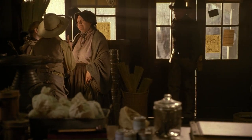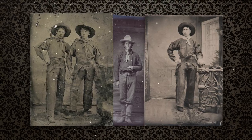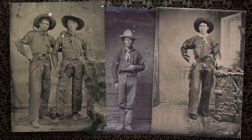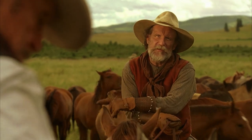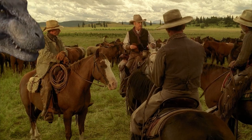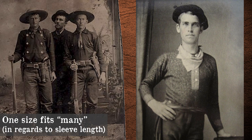Back in the 19th century, clothes off the rack were not necessarily as form-fitting as today's. We have to understand that back then, the cowboy's clothing was all about function first. Everything they wore had a purpose beyond covering their nakedness.